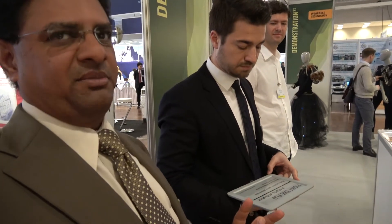Hi, I'm Sri Peruvimba for Vision Act. This is Vision Act CEO Matej Zala. We're going to talk to you about some new applications using electronic paper.